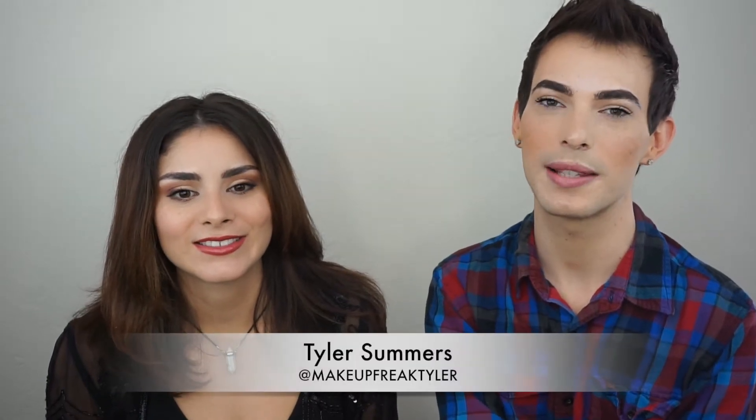Hi, I'm Amy, also known as Dickey Styles, and I'm Tyler, known as Makeup Freak Tyler, and we are the owners of DeMarcelon in La Jolla, California. Today we are doing a product that we love and hate of this month. We've been trying out a lot of products, and some of them are good, some of them are not, so let's just get into it.